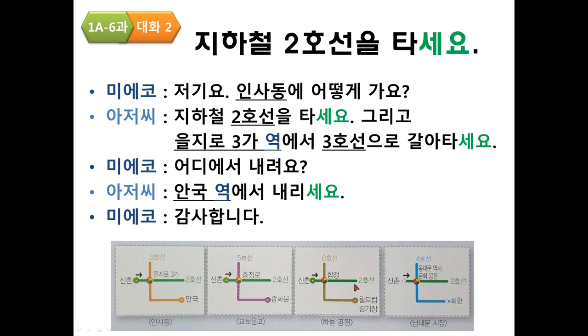Practice — 남대문시장: 저기요, 남대문시장에 어떻게 가요? 지하철 2호선을 타세요. 그리고 동대문역사문화공원역에서 4호선으로 갈아타세요. 어디에서 내려요? 회현역에서 내리세요. 감사합니다.